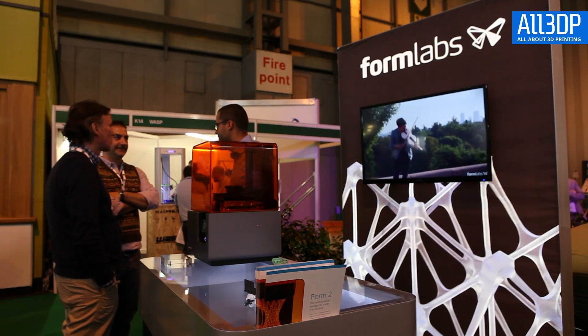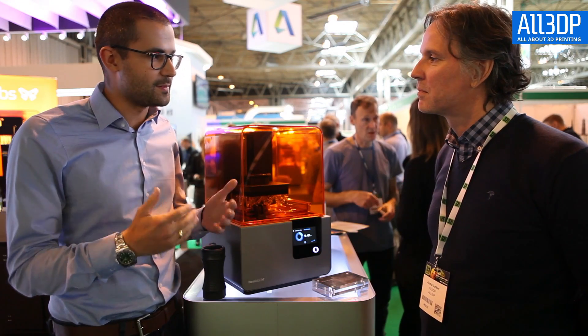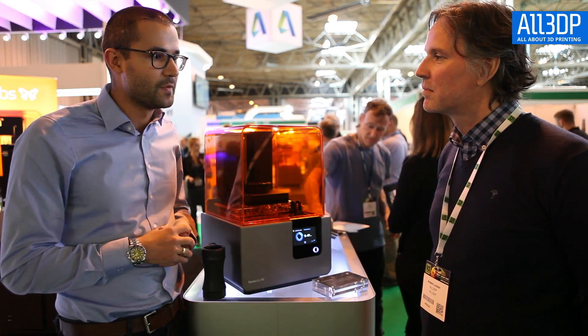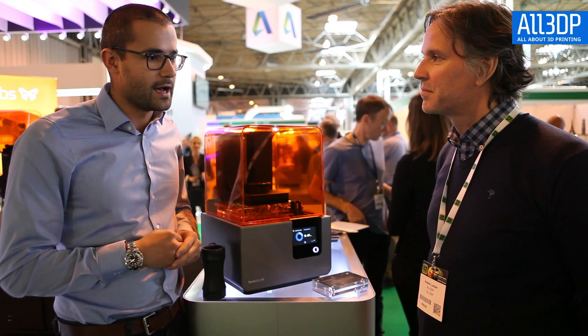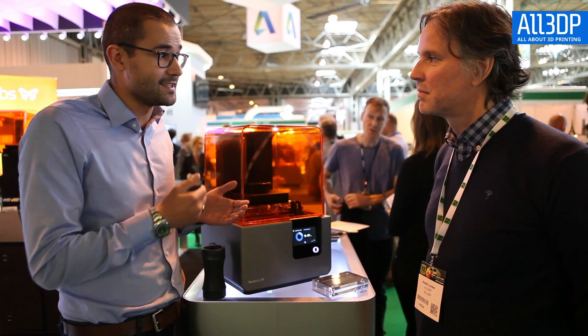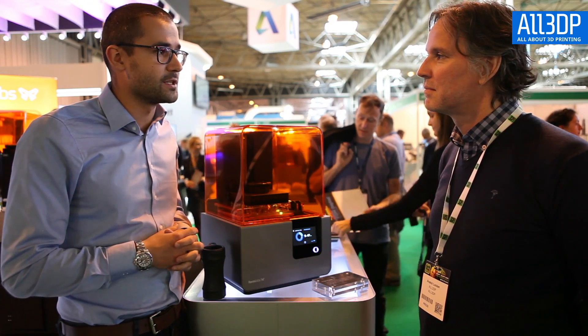Is there one 3D printing tip you could give to readers just starting out with additive manufacturing? For everyone stepping into additive manufacturing and starting to use a 3D printer, just accept the learning curve. Read as much as possible about software, about the files, about how to process files in the slicing software, and accept that it takes some time to really reach the level of performance.